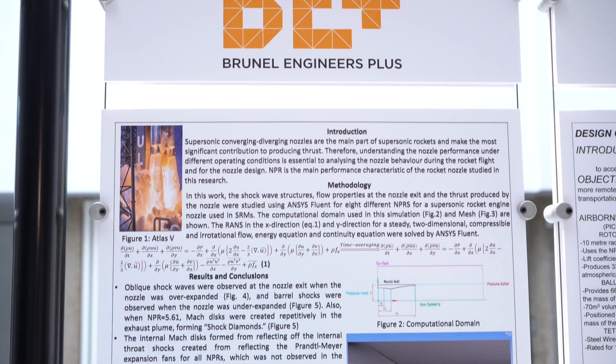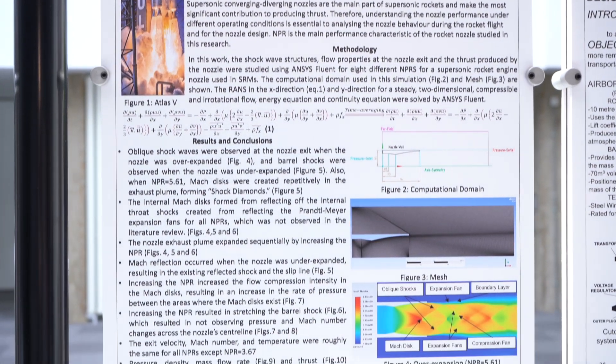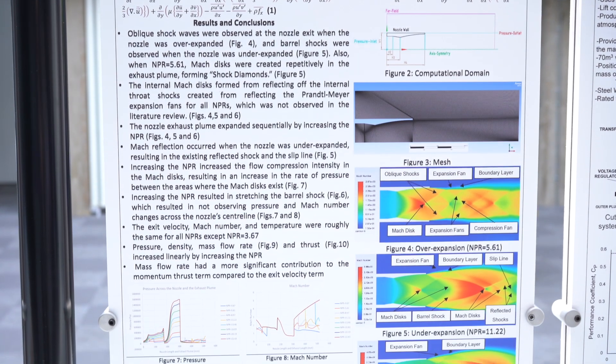I used a computational fluid dynamics software to do a numerical simulation of flows in a supersonic convergent-divergent nozzle. I extracted the data and the flow properties at the nozzle exit, and I studied them during the launch phase of a supersonic convergent-divergent nozzle, which was used in a supersonic booster used in space shuttles.